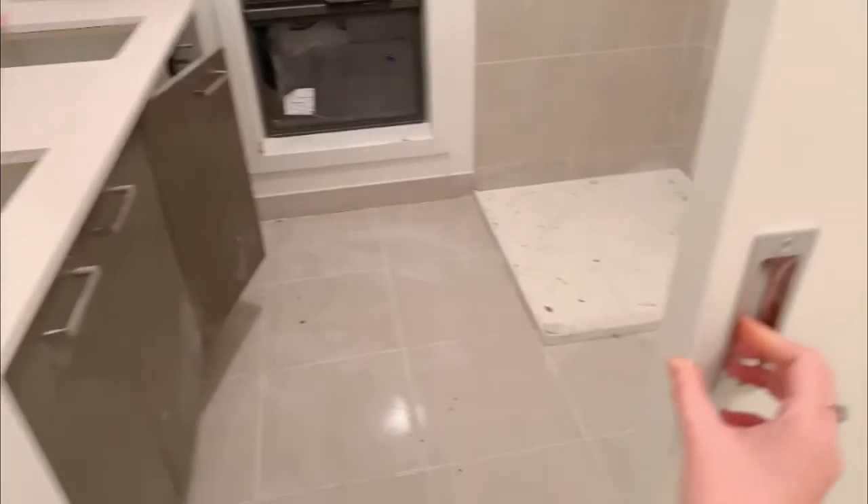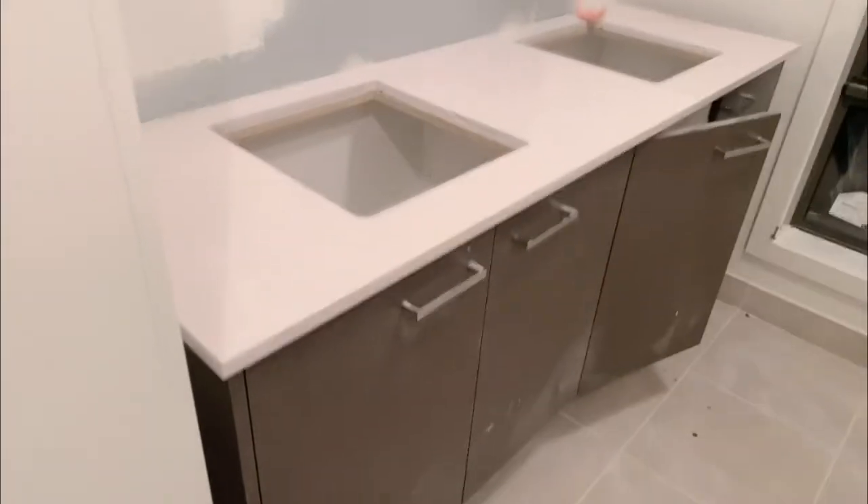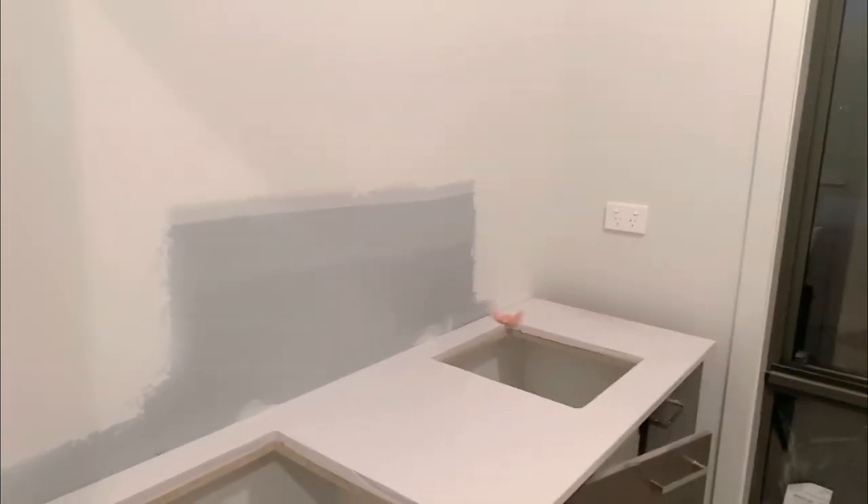This door leads to the garage. Now let's check the master ensuite. Here's the walk-in room. For the bathroom, they've added the sliding door with handles — all the handles are on now. The tiles and sink are in. One of our concerns last time was no outlets in the bathroom, but they've added that as well.